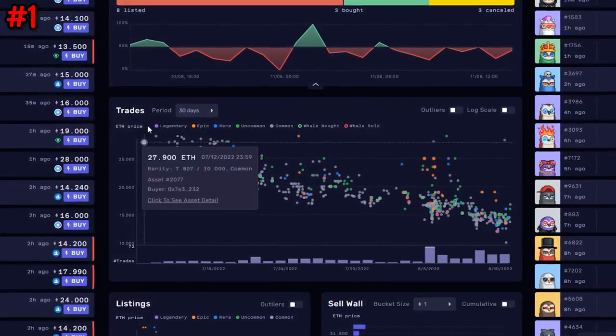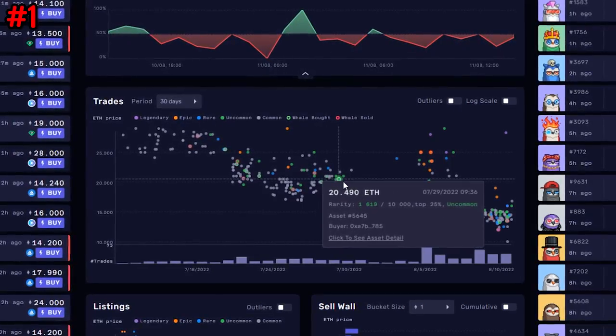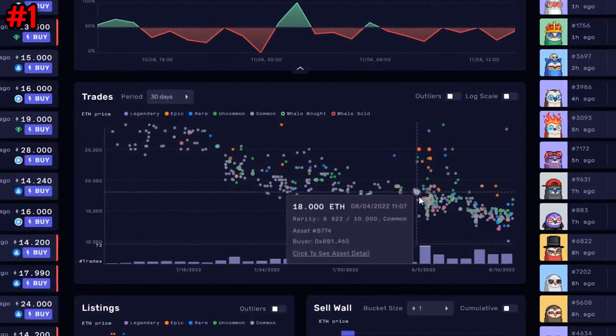This is huge because with higher liquidity, it reduces the volatility you're used to seeing in NFTs today. For example, you may have seen people undercut each other all the way down, with a collection losing 20 or 30% in an instant only to bounce back up and then back down. That tends to happen because it's hard to find liquidity and people start to panic.